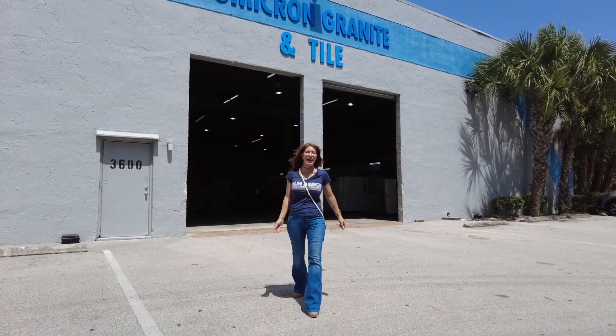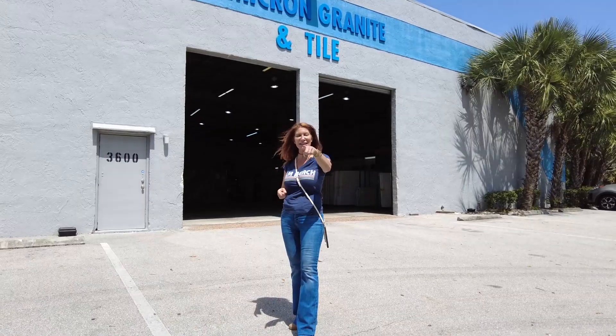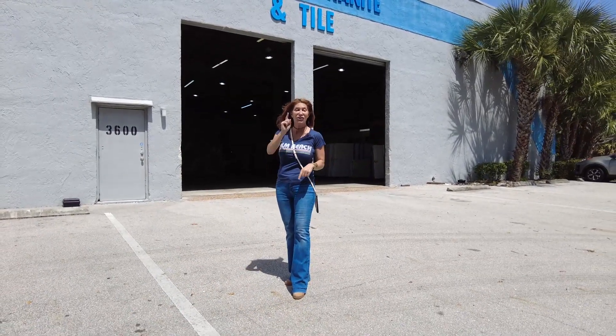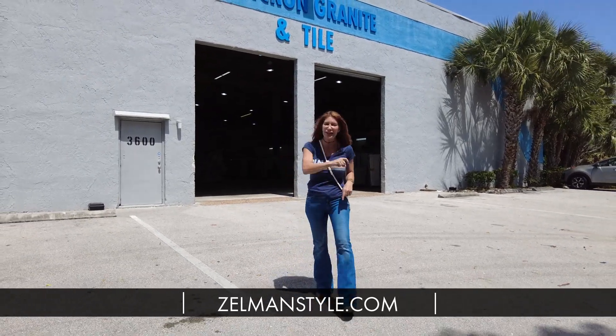Okay, so we're saying goodbye to Ami for today. This is just a little snippet of what we have to go through. Stay in touch. Jewel from Zellman Style. Check us out at www.zellmanstyle.com and I'll see you next time.